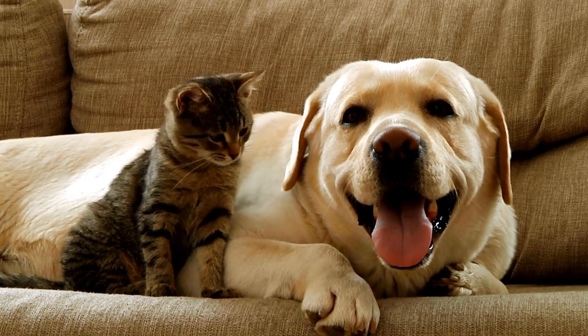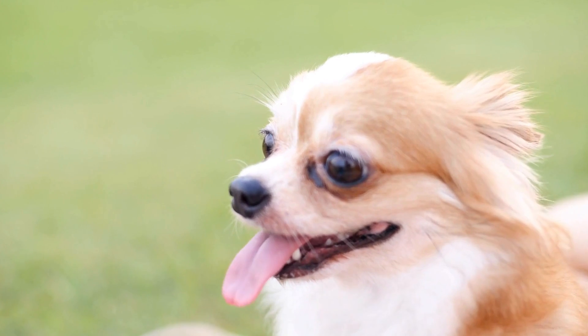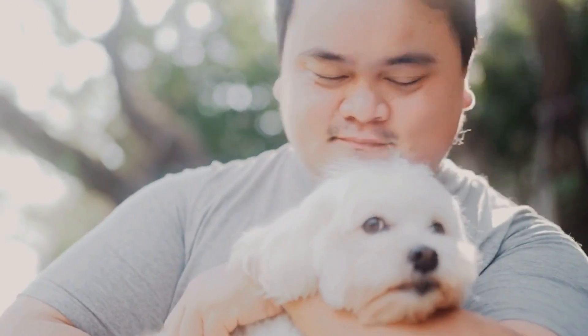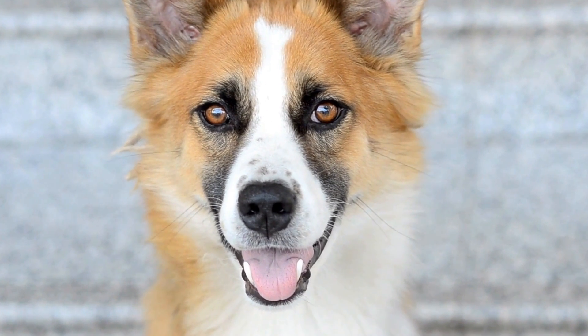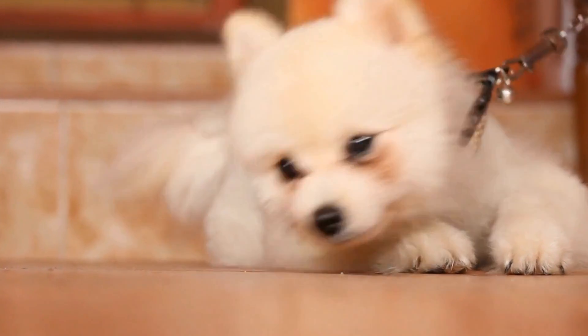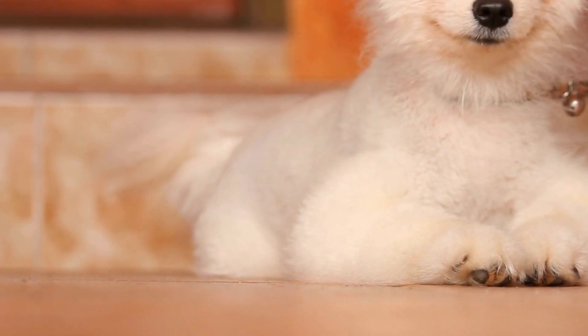How to Train Your Dog to Remain Calm During Radiation Therapy for Chest Tumors. Radiation therapy is an essential treatment option for patients with chest tumors, including humans and canines. Going through this treatment can cause stress and anxiety for both patients and their furry friends. In this video, we will explore effective strategies and techniques to train your dog to remain calm during radiation therapy for chest tumors.